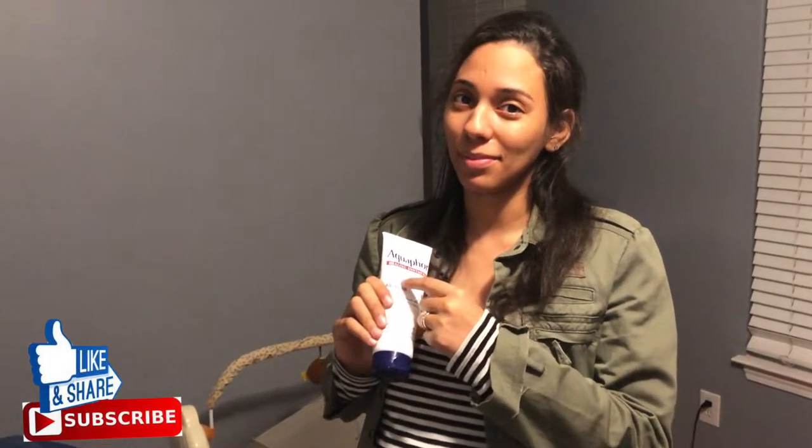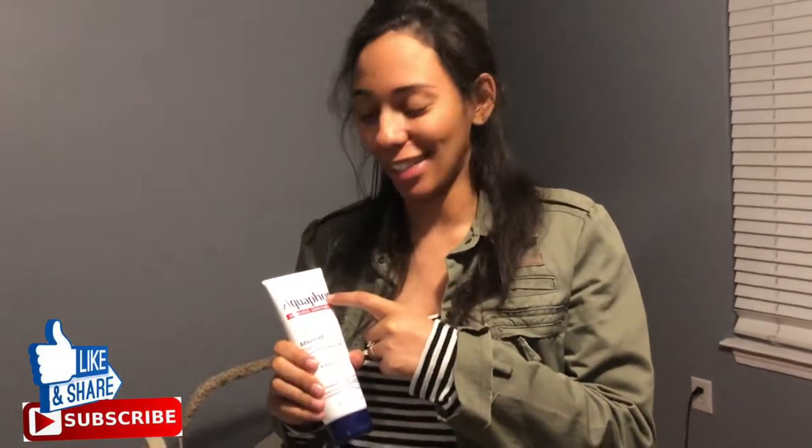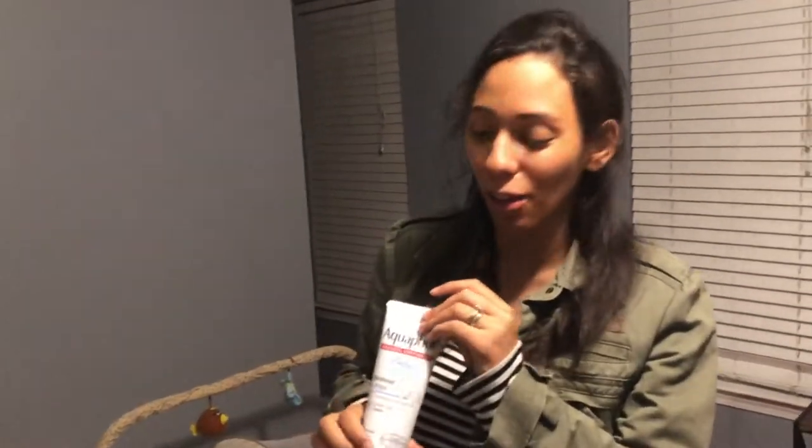This is Aquaphor, which we stand by. We're endorsed by Aquaphor — well, we're not, but we stand by it. You use so little and it makes so much. Anytime Louis ever got a diaper rash, it would be like one hour and it'd be gone. So get that.